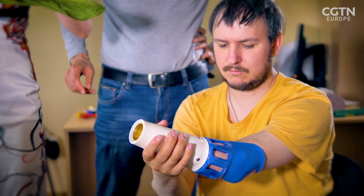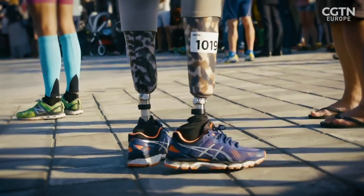Every year there are around one million amputations — that's one every 30 seconds. Not everyone can afford a bionic limb or even a prosthetic, and one scientist wants to change all that.